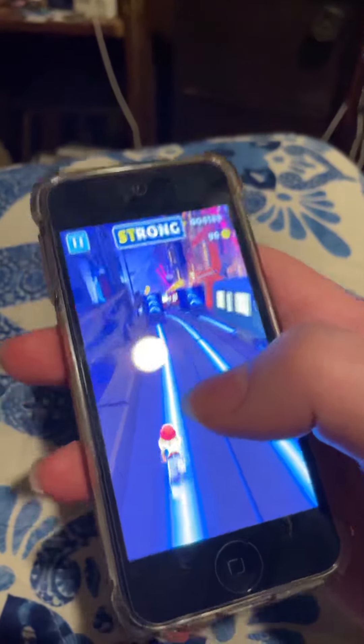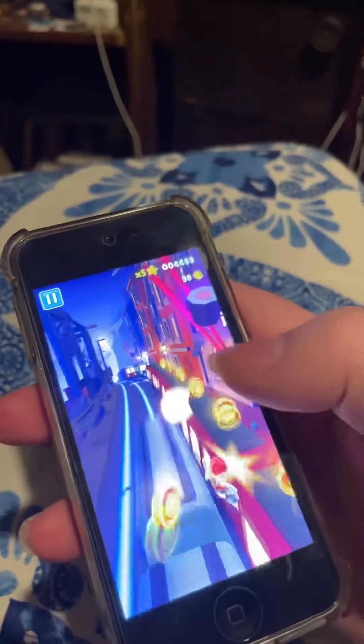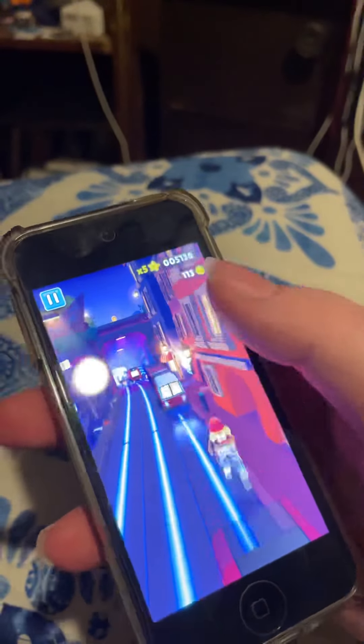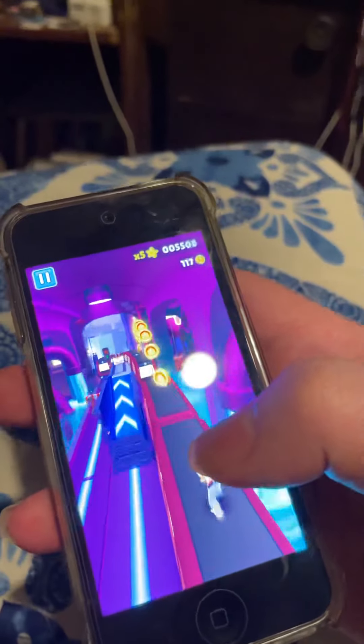My iPod Touch 7th gen has a good battery — it has 94% battery health, so it's still pretty good, but it is starting to drain faster.